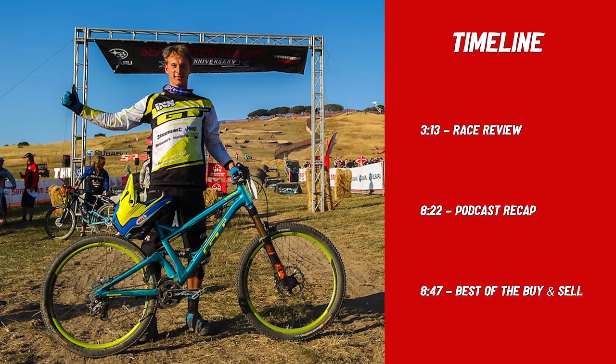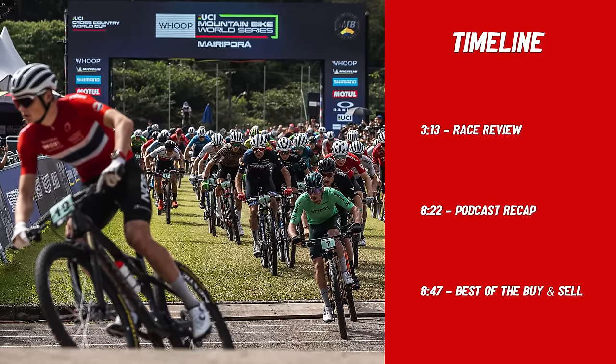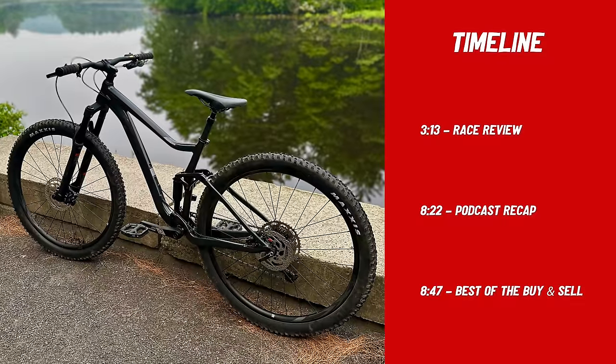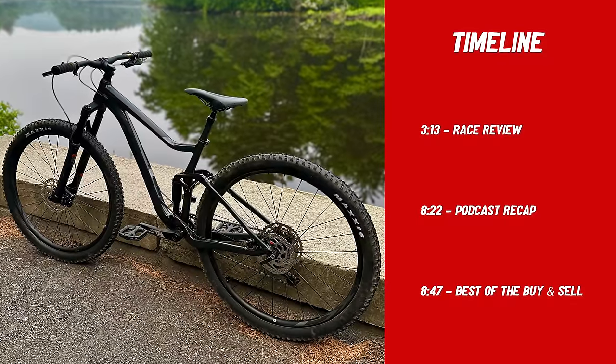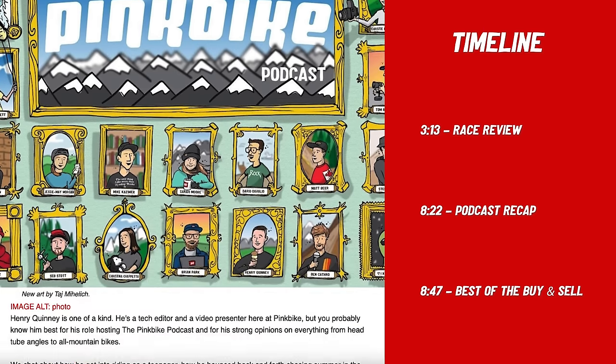Welcome back to the weekly show here at Pinkbike. The Sea Otter Classic kicks off today and we've got some exciting racing recaps to cover with Sarah Moore. Matt Beer is going to join us for a best of the buy and sell segment, and we're going to let you know about the latest Pinkbike podcast episode. So let's get started.